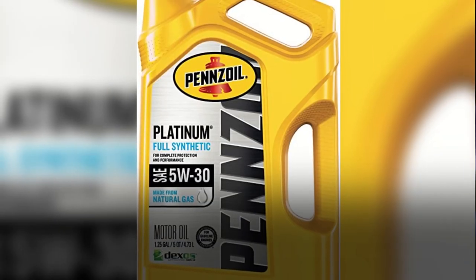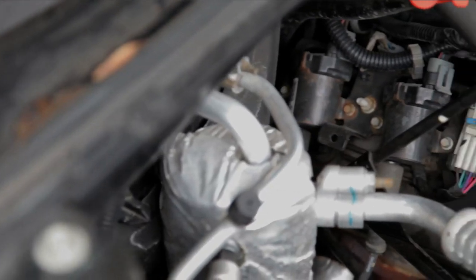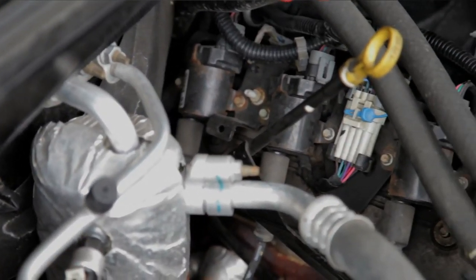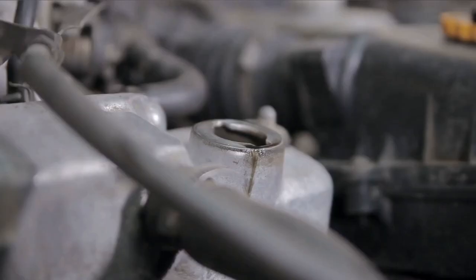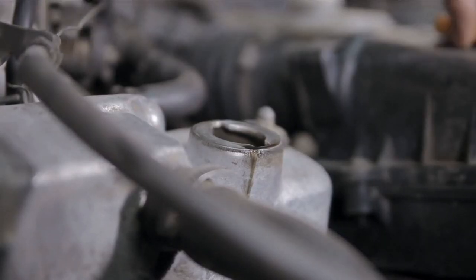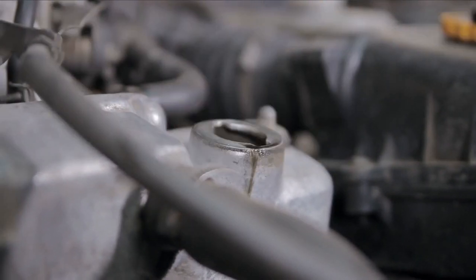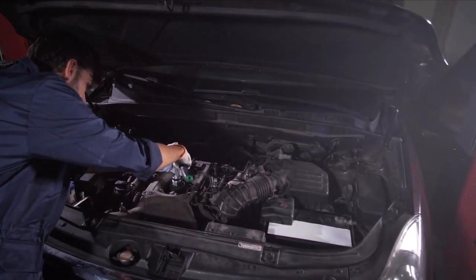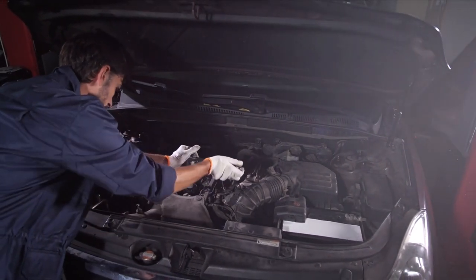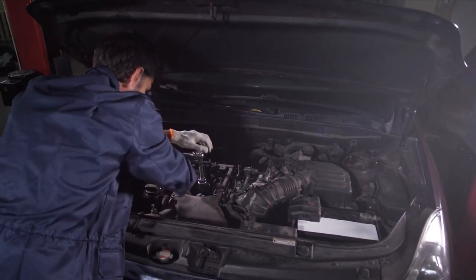Number 4: Pennzoil Platinum Full Synthetic Motor Oil. This premium gas-to-oil technology was utilized in the production of the Pennzoil Motor Oil. Because of this process, the conversion from natural gas to synthetic base oil can take place quite quickly. Because the method guarantees that the oil is unadulterated, selecting it as an option for your car is highly recommended. This oil's additive property, together with its gas-to-oil technology, makes certain that the fuel it contains is used effectively.